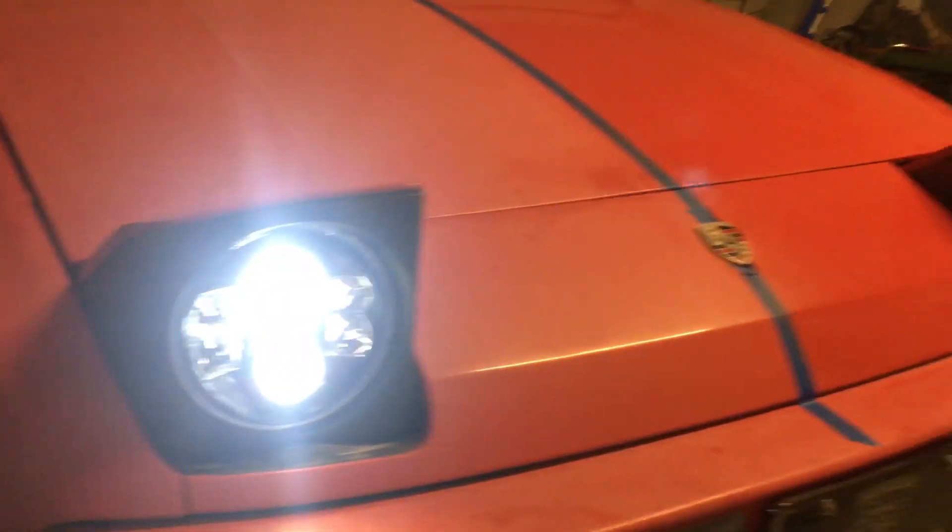They've got a great cutoff line. I'll turn the garage lights off here in a second and I'll also turn the projectors off so that you can see how they look.